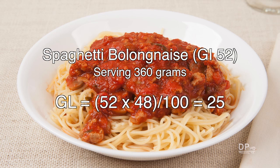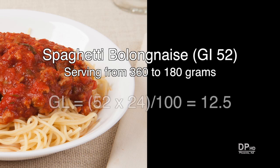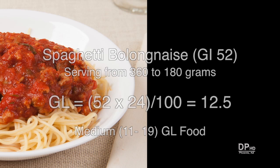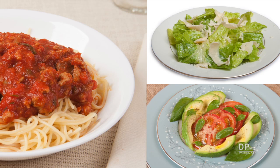With 48 grams of carbohydrate, spaghetti bolognese has a glycemic load of 25, placing this food in the high glycemic load category. Does that mean you should completely ban pasta from your diet? For most people, the answer is no. By reducing the portion size by 50%, you cut the glycemic load by 50%, placing it in the medium category. You can also add a low-carbohydrate salad with an oil-based salad dressing to further reduce both the glycemic index and glycemic load.